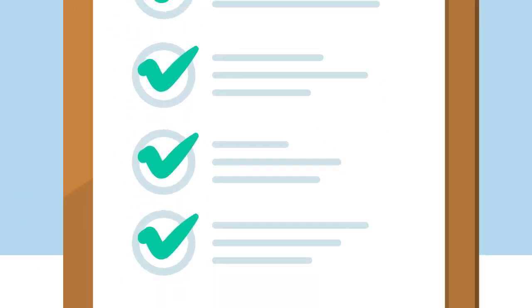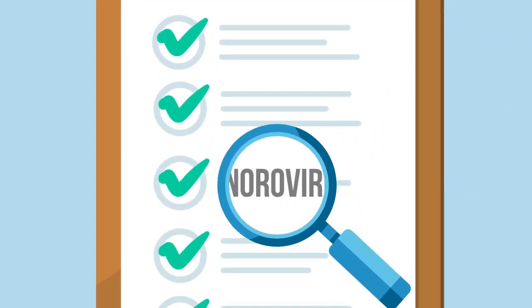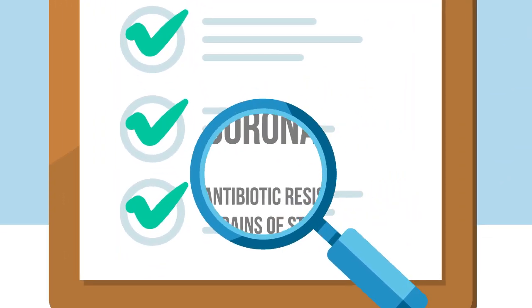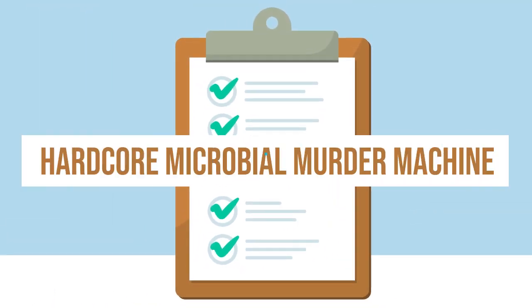The list of microbes copper can kill is truly impressive, including MRSA, E. coli, norovirus, coronavirus, and antibiotic-resistant strains of staph. Copper is a hardcore microbial murder machine.